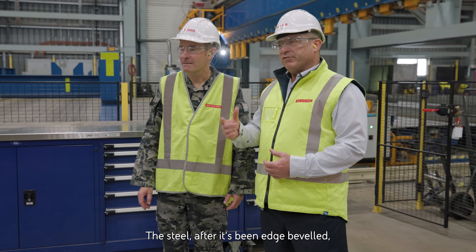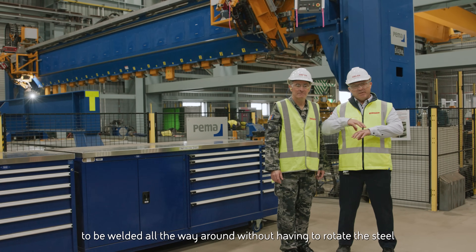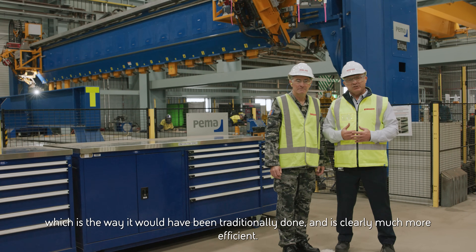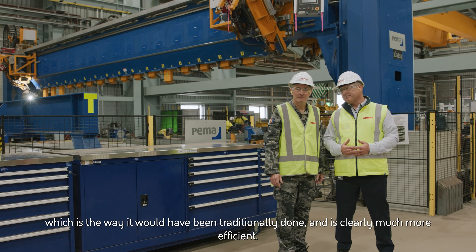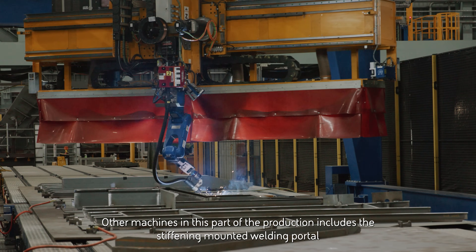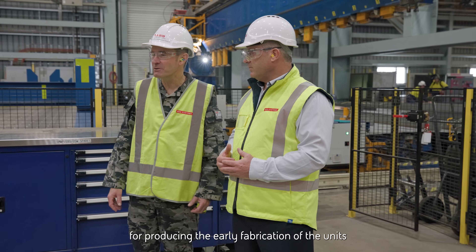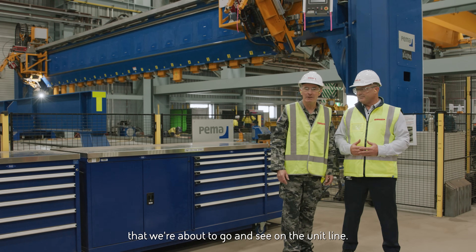After edge beveling, the steel goes into the one-side welder. This machine allows the steel to be welded all the way around without having to rotate it, which is how it would have been done traditionally — and is clearly much more efficient. Other machines in this part of the production include the stiffener mounted welding portal and the micro panel line, both of which are really important for producing the early fabrication of the units that we're about to see on the unit line.